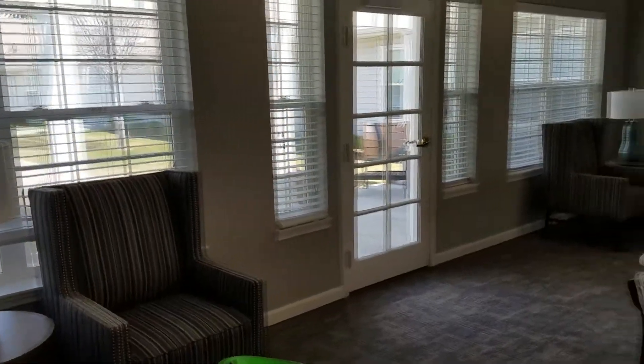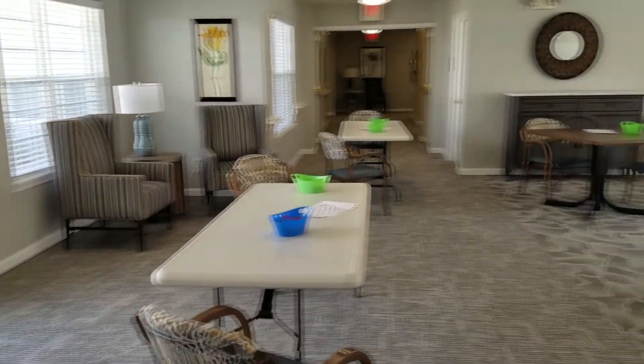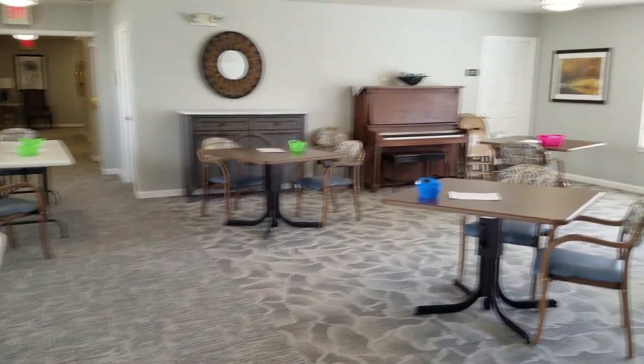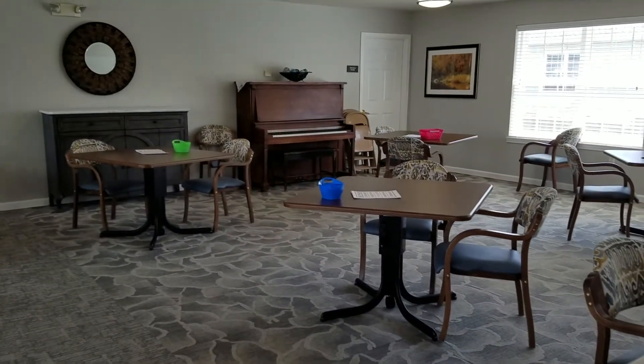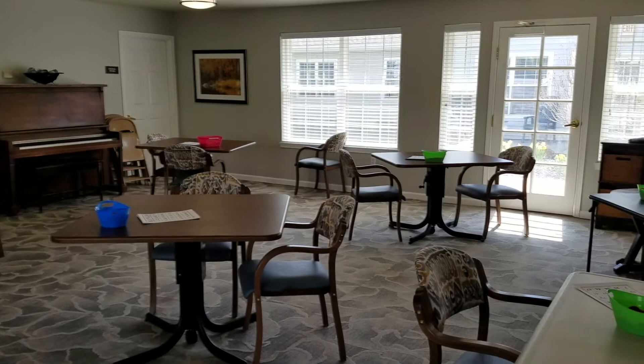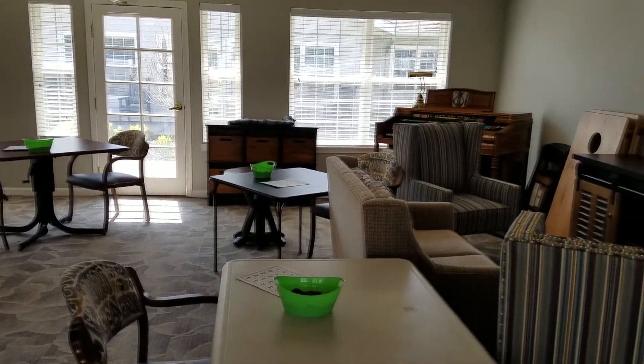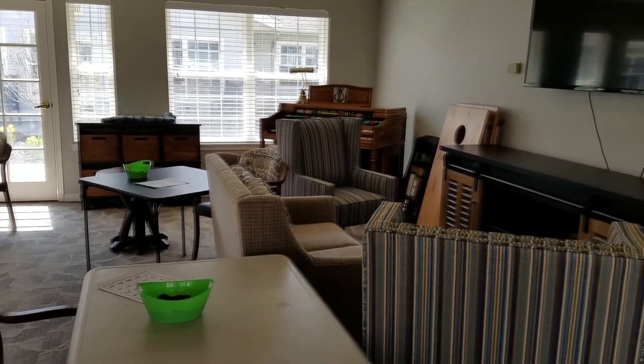On the other side of our courtyard is the main activity room. At the moment it's all set up for bingo and ready to go. This is where we entertain — we do lots of live music, guest presenters and speakers, as well as games, and of course a lot of socialization as well.